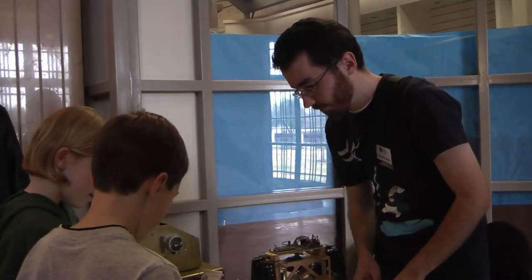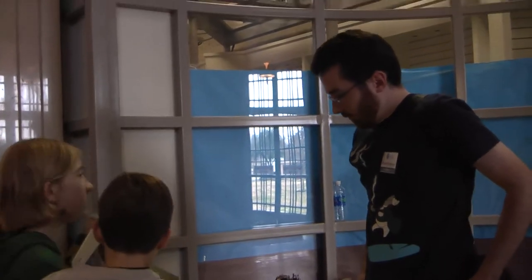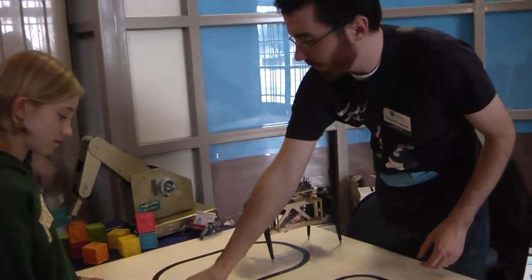Hey, we're at the Museum of Nature and Science, and the event is called TechFest. The DPRG is here, and here's Ed explaining to the kiddos about line-following robots.